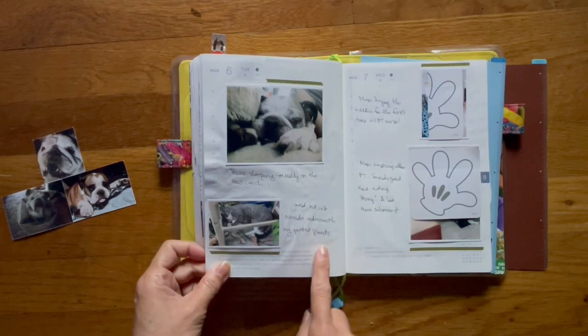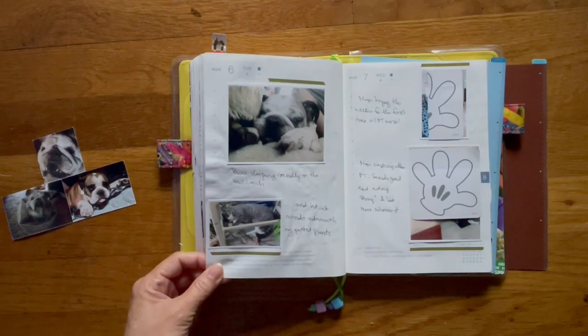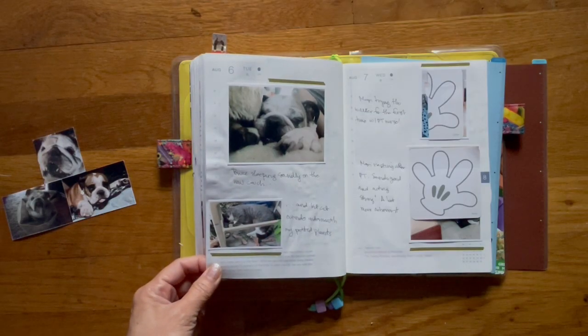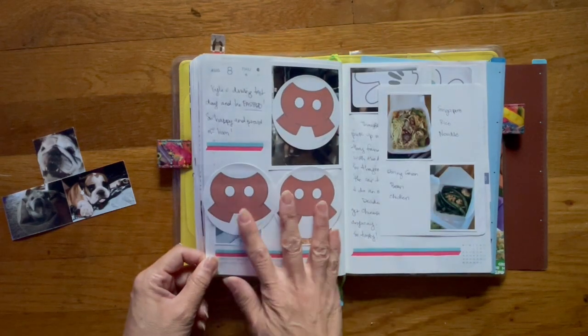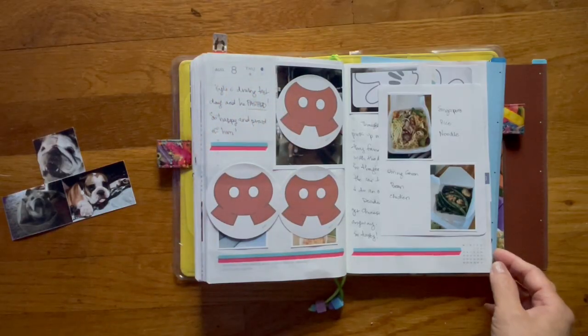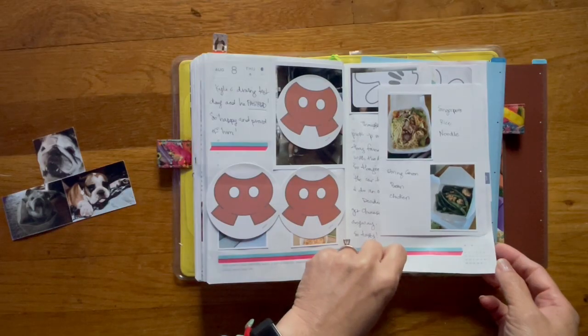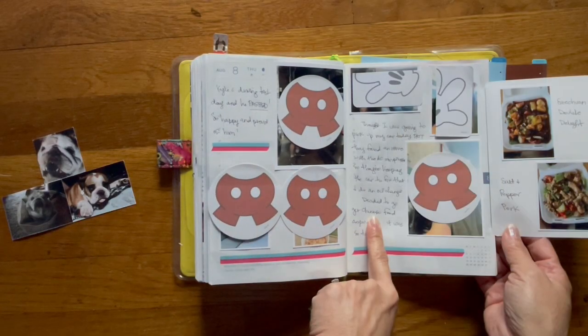There are more pictures of Bruce, and there's Kit Kat sleeping outside. Kit Kat is our neighbor's cat, I think from the house behind us. This is my nephew getting his driver's license — and he passed! So that's what these photos are.